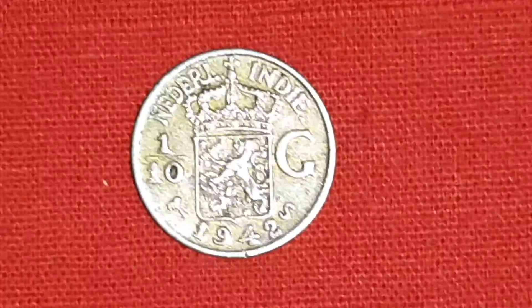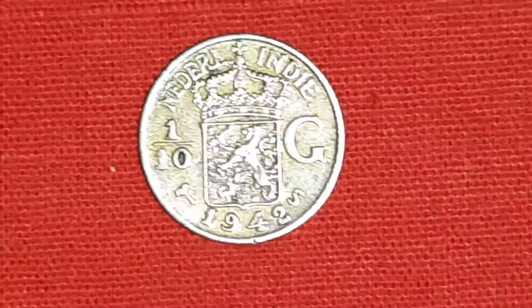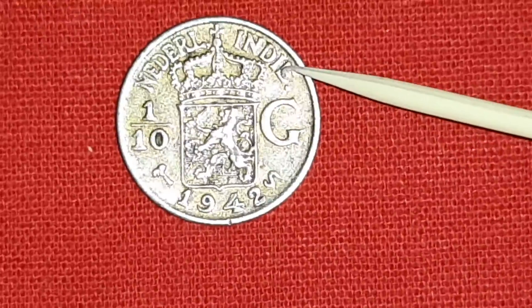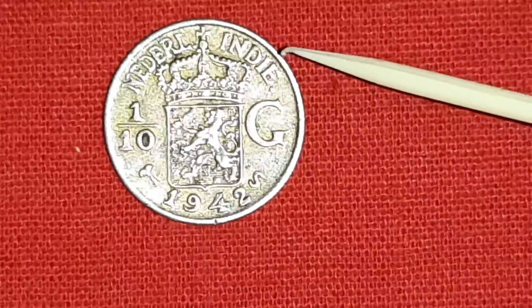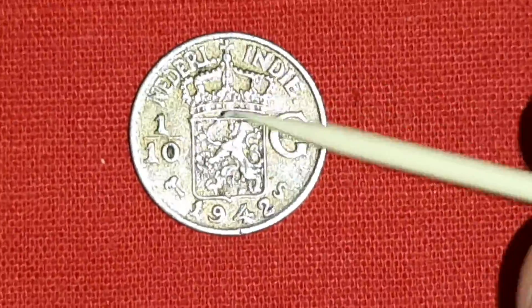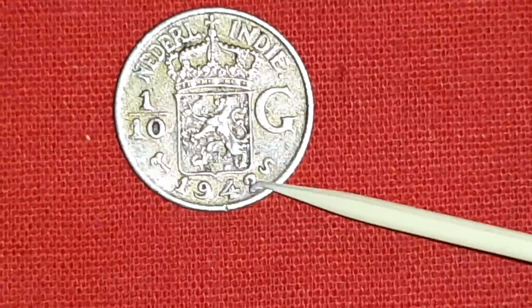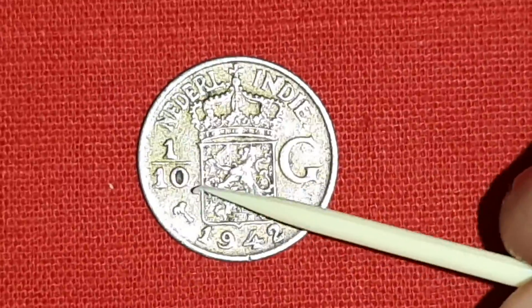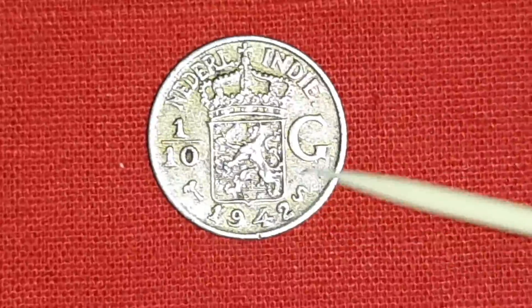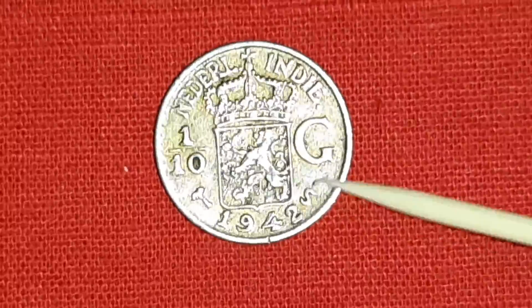Ruler was Wilhelmina I. On the obverse side, crowned arms of Wilhelmina I, dividing the denomination 1/10 Gulden, date 1942. On the left side, a picture of a palm tree as the mint mark for San Francisco, United States of America.